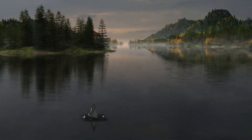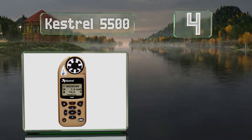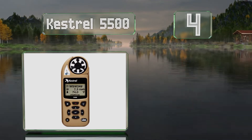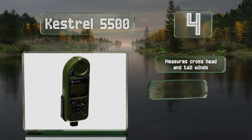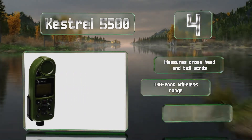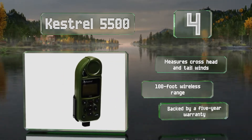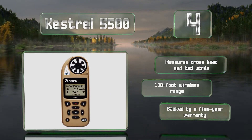At number four, the Kestrel 5500 uses Bluetooth technology to work with its included link app, allowing you to wirelessly transmit your log data in real time. It's mountable and extremely accurate and IP67 rated, meaning it's virtually water- and dust-proof. It can measure crosshead and tailwinds and has a wireless range of 100 feet. It's backed by a five-year warranty.